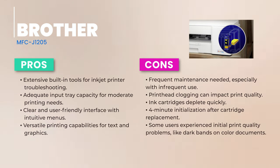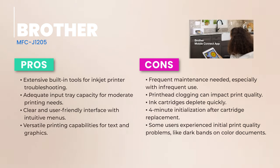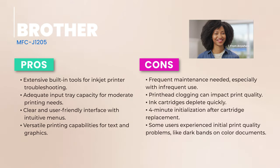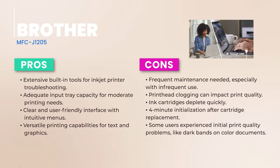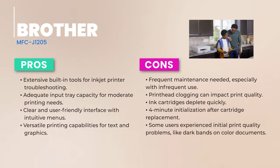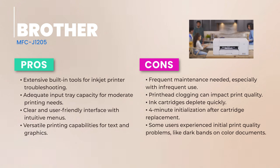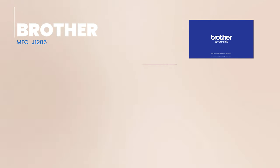Now, let's talk ink. The MFC-J1205 embraces Brother's INKvestment Tank model, aiming to give you more bang for your buck. With estimated running costs that won't have you breaking the bank, this printer is all about value. The Brother MFC-J1205 is a solid choice for those on a budget who still crave quality. It's user-friendly, cost-effective, and delivers consistent performance. While it has its quirks, like the occasional printhead clog, its strengths make it a worthy contender in our top 8 list.